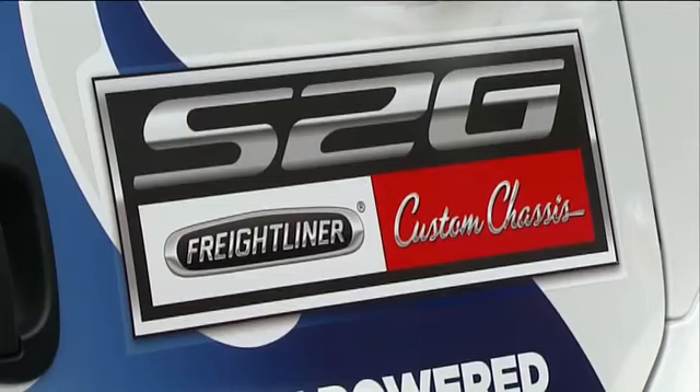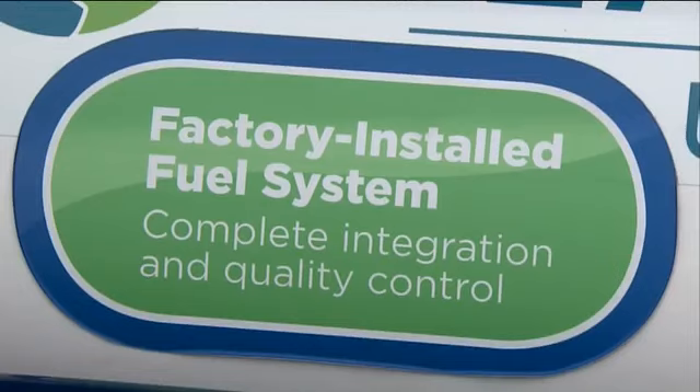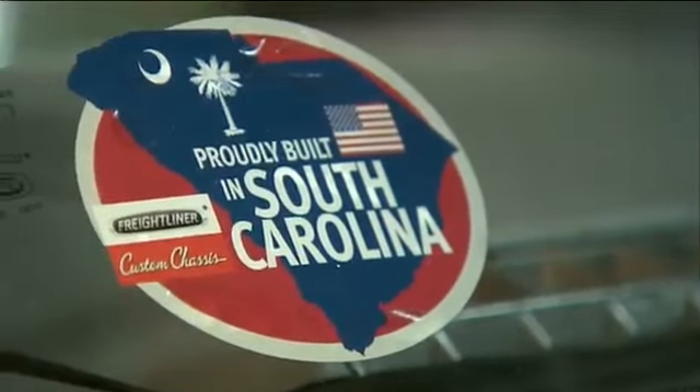My name is Steve Brooks. I'm the plant manager here at Freightliner Custom Chassis in Gaffney, South Carolina. Behind me you can see the S2G. It's the only factory installed propane system in America and it's proudly built here in South Carolina.